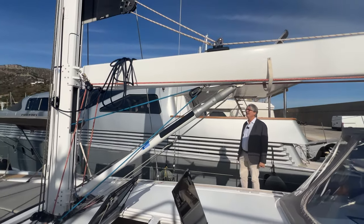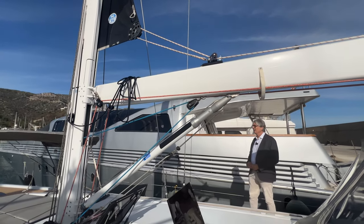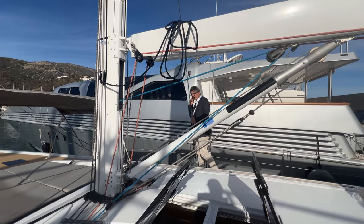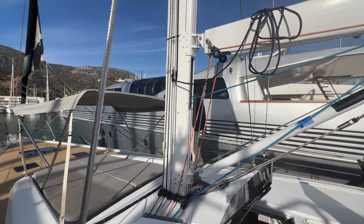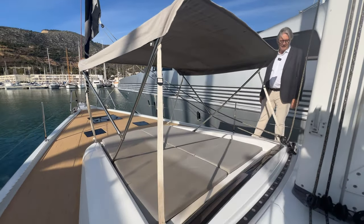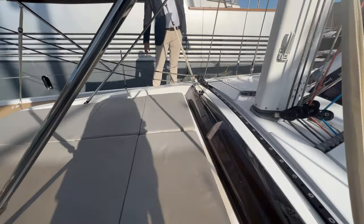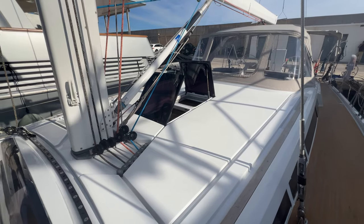The boat has in-mast furling but she has very nice North 3di sails, and the mainsail has vertical battens so you've got a good sail shape — really easy to handle. Quite a few parts of the standing rigging have been replaced and most of the running rigging has been replaced. You've also got a very nice sunbathing area with a bimini. There's a window here, two glass panels up by the companionway, and two big hatches above the saloon area, so she's really light and airy down below.